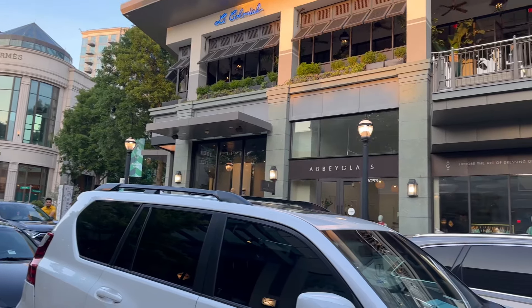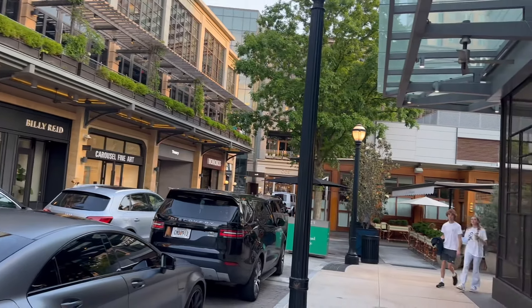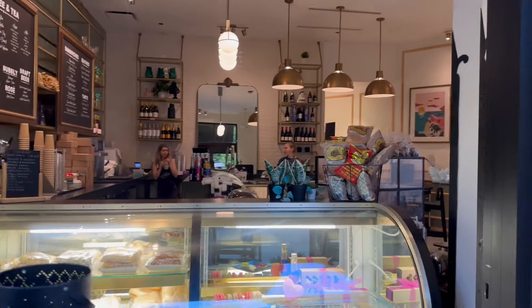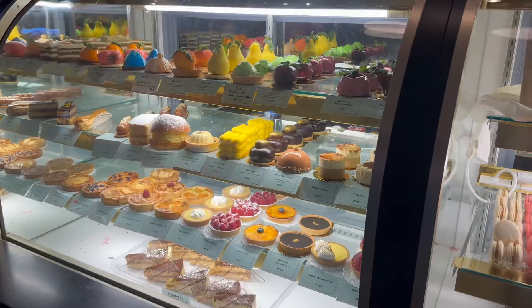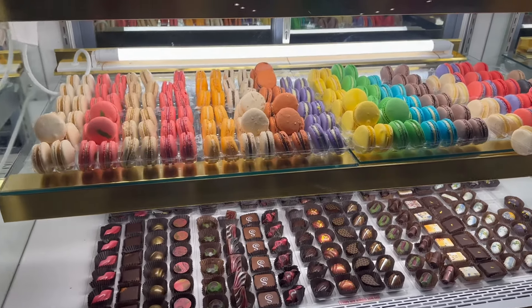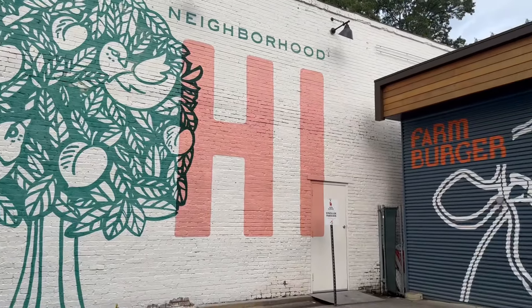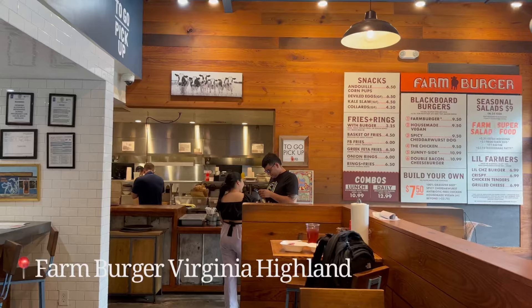We decided to walk around the area. They have Buckhead Village, which has high-end and boutique shops, coffee shops, and restaurants. We checked out this beautiful bakery — it's like a bakery-coffee shop combo and it was so yummy.